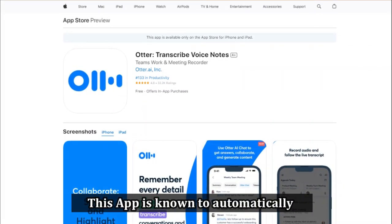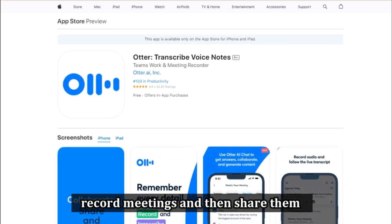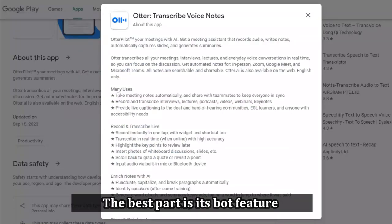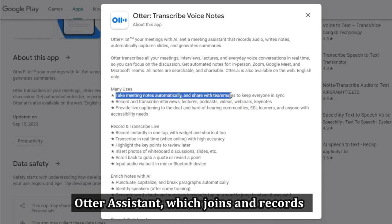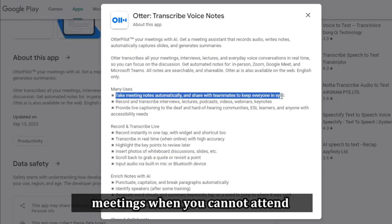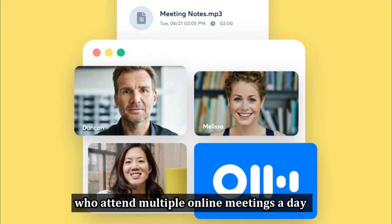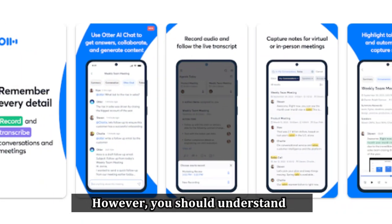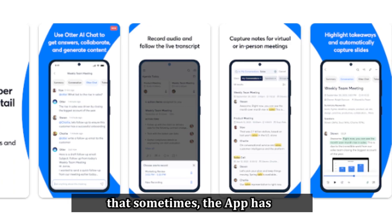Let's get started with Otter, the best free transcription app. This app is known to automatically record meetings and then share them with other participants of the online meeting. The best part is its bot feature, Otter Assistant, which joins and records meetings when you cannot attend. Otter is best suited for people who attend multiple online meetings a day.